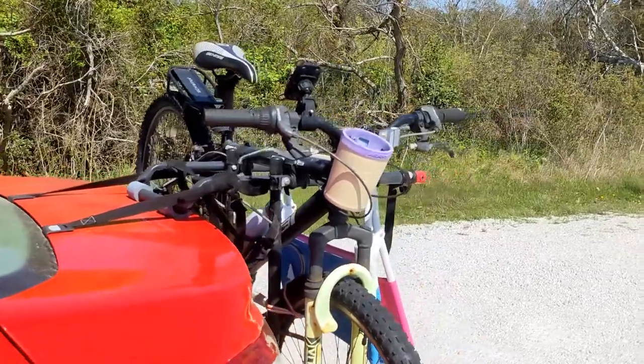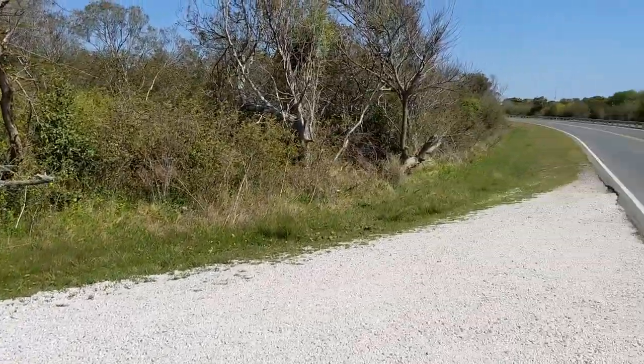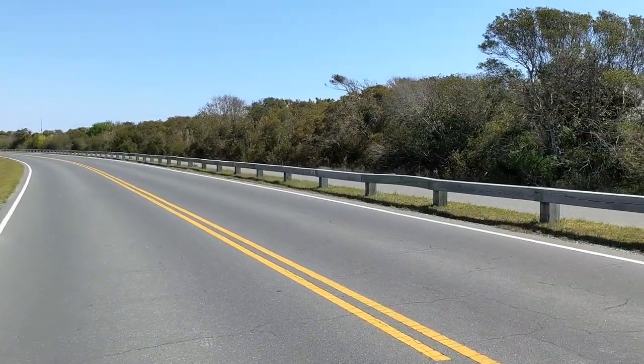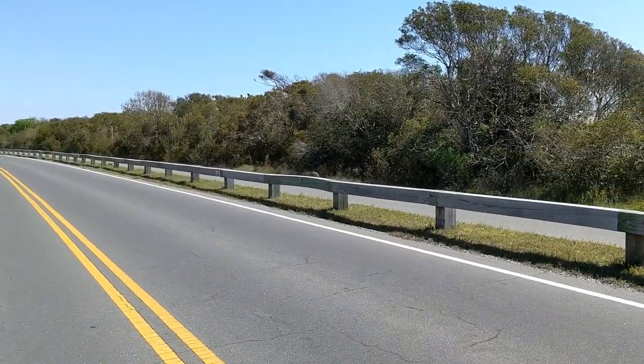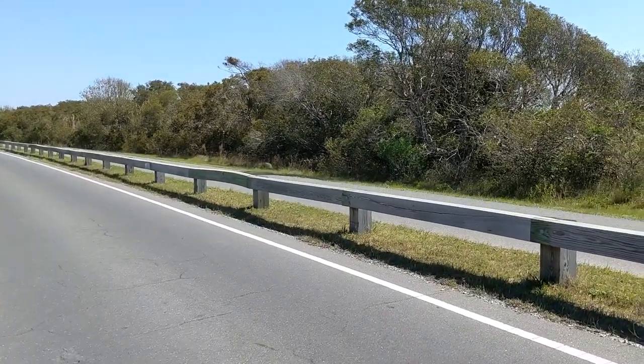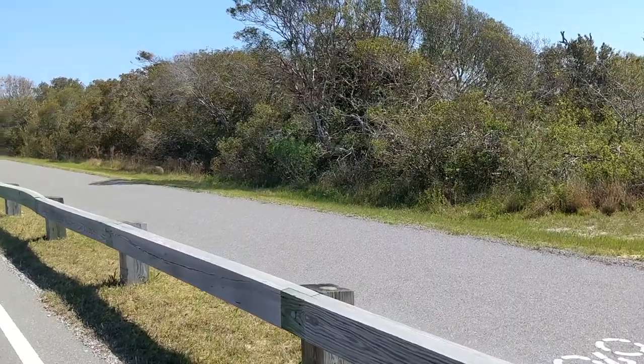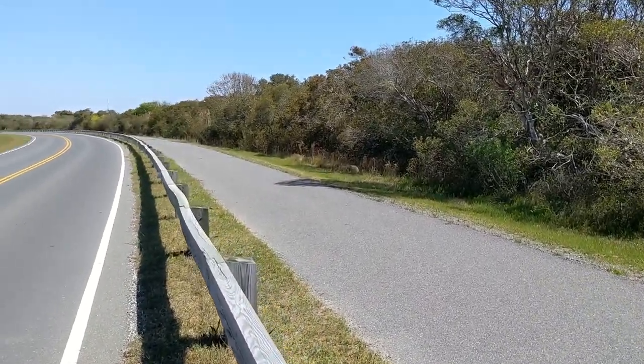Bicycling on Assateague Island is very popular, in part because of its flat terrain and low speed limits. In addition, many sections have dedicated paths, just like this one.